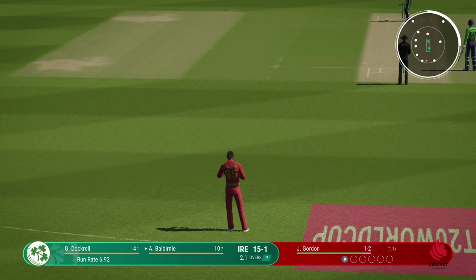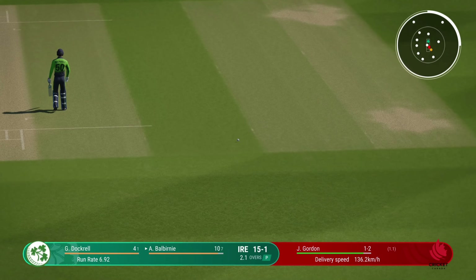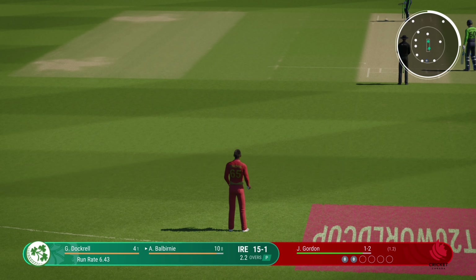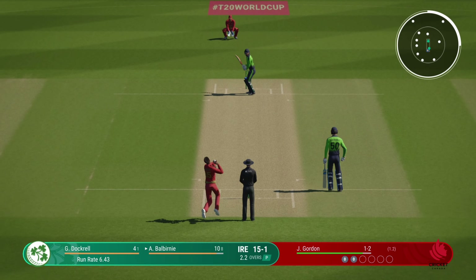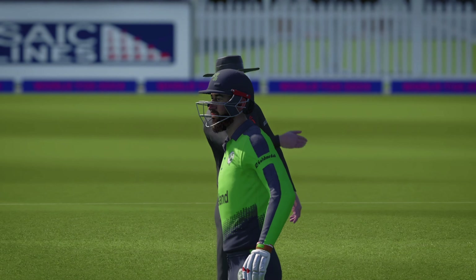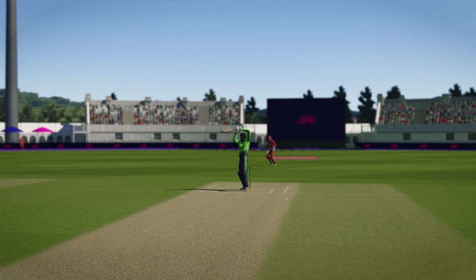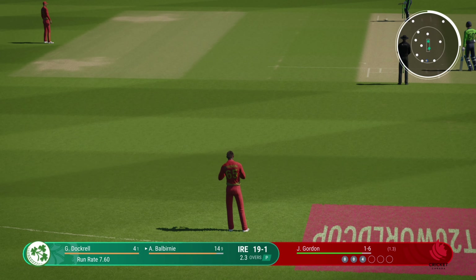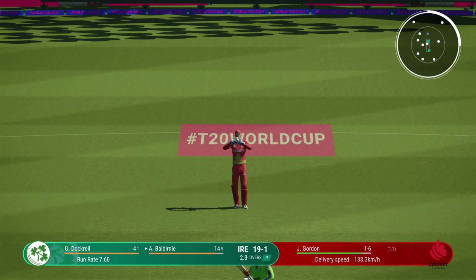Square cut, finds point — no run. Doesn't beat the infield. Outside edge, but it'll be safe and another boundary. The bowler is in disbelief on that one. Always difficult to focus after what happened last ball, but you've just got to stay positive and believe the wicket's going to come.